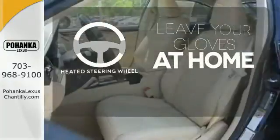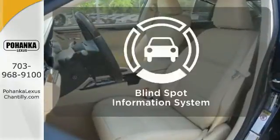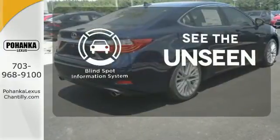Leave your driving gloves at home thanks to the heated steering wheel. Negotiating traffic has never been easier thanks to the blind spot indicator.